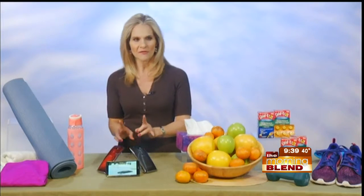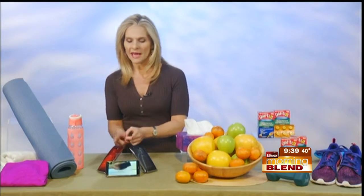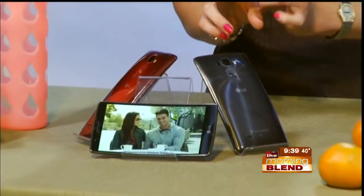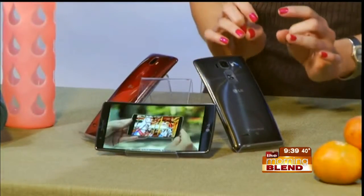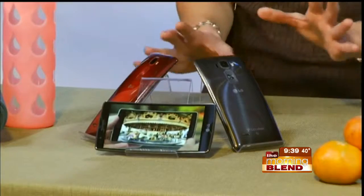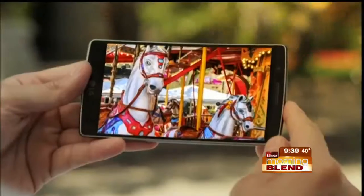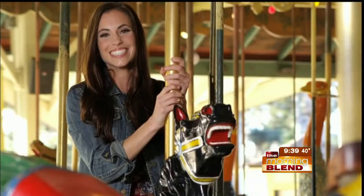This is the LG G Flex 2. It is in Volcano Red, exclusive to Sprint, and Platinum Silver on U.S. Cellular. This smartphone got a whole ton of buzz at the Consumer Electronics Show in Las Vegas this year. With the brilliant clarity you see on the 5.5-inch curved full HD OLED screen, it's easy to see why. This is going to be great if you want to have some fitness apps on your smartphone.